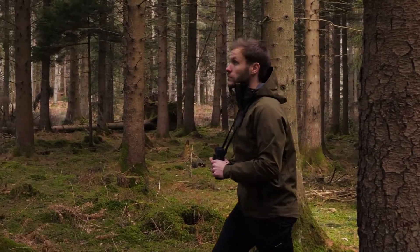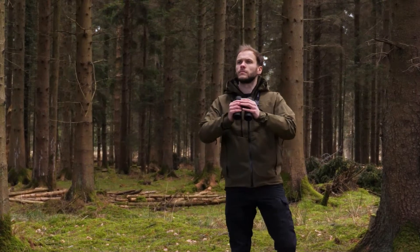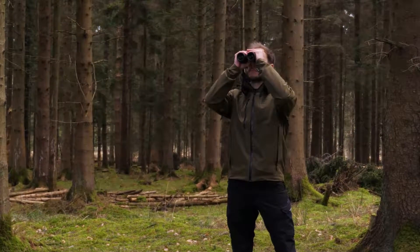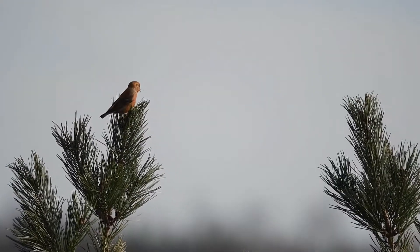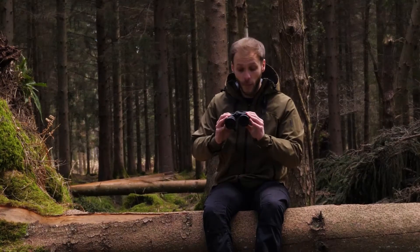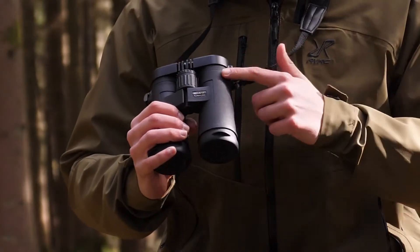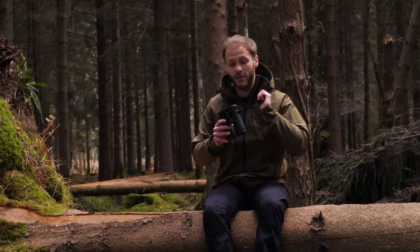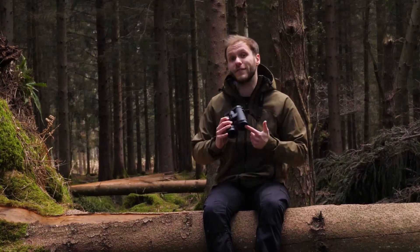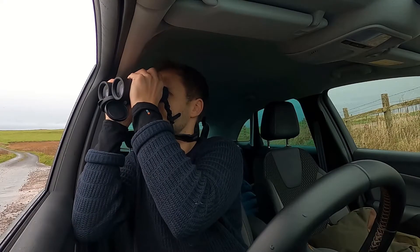These binoculars are aimed at wildlife enthusiasts and semi-professionals looking for a lightweight, robust and reliable 42mm. What I like about them is that they're compact and lightweight — they only weigh 648g — they have a really nice textured rubber armour finish, come with a comfy neck strap, tidy lens caps, and wide field optics for easy location and tracking, which came in rather handy whilst driving round the Hebrides looking for wildlife.